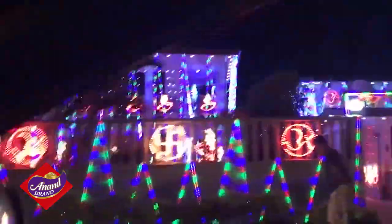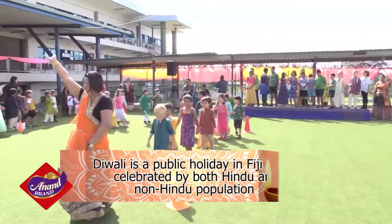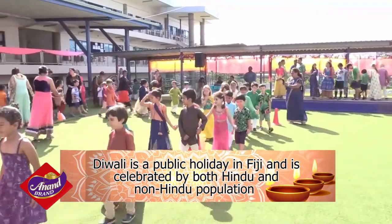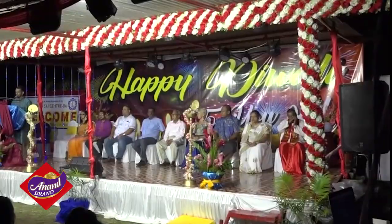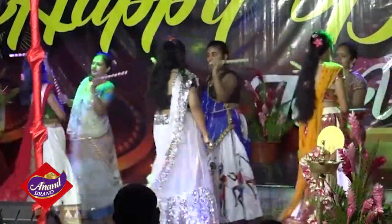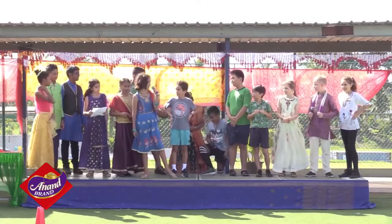The Festival of Lights is celebrated with much fanfare and gaiety in Fiji. A significant number of Hindus celebrate the festival all over the country. In fact, there is such excitement over the Diwali public holiday that even the non-Hindu population takes part in the fun and celebrations. Across the country, there are various cultural shows put on by government ministries, the Rotary Club, and schools, which get involved with their own celebrations that include children of all backgrounds.